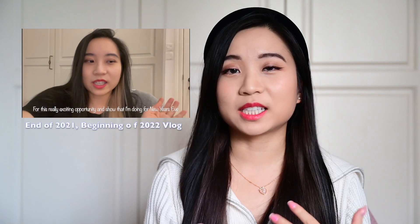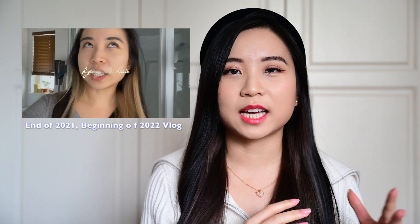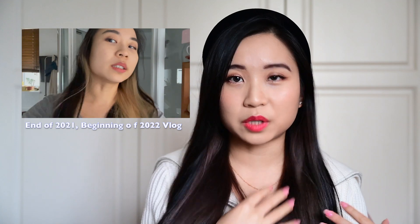Hey guys, so today I wanted to talk about how I take care of my bleached and dyed hair. I know it doesn't look like I've bleached or dyed my hair right now, but if you watch my past video from the end of last year, you will see that I actually had very blonde and bleached two-toned hair.